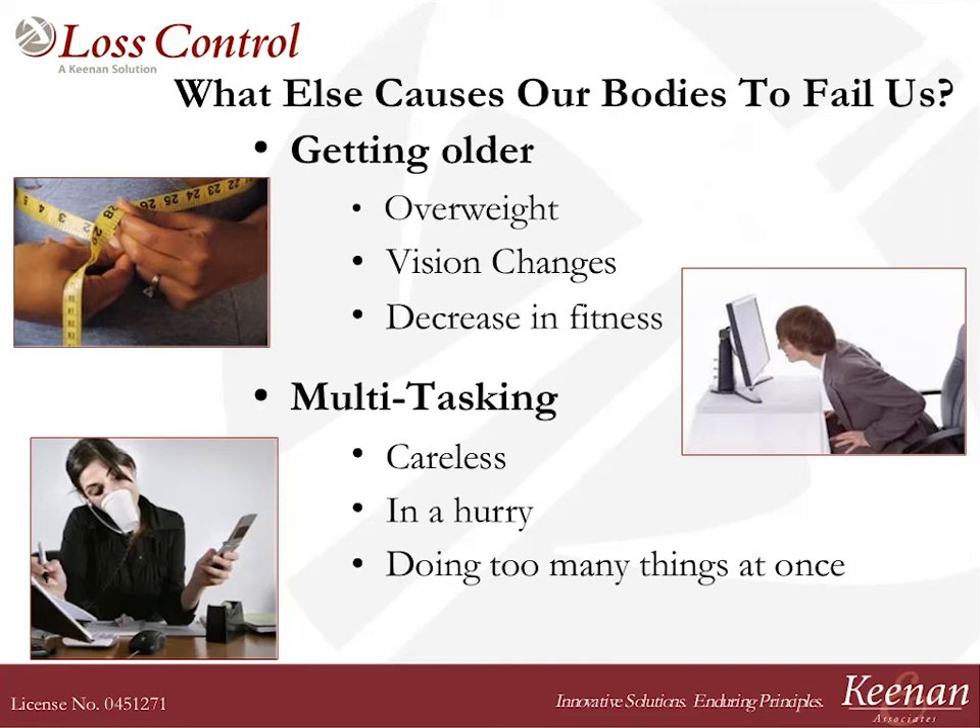We all think of aches and pains as related to something we must be doing at work, but we really have to understand that a lot of it is because we're getting older. What happens to our bodies as we get older? We gain a little weight, our vision changes, we're not as healthy and strong as we once were. In addition, our society today is just doing too much at one time — this is called multitasking. We're multitasking ourselves right into an injury if we're not careful, because we pick up some pretty bad habits.